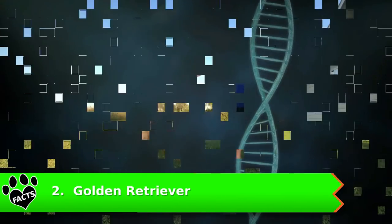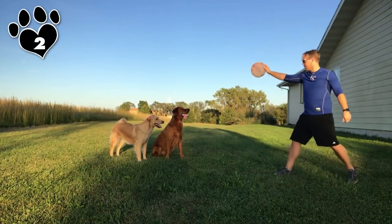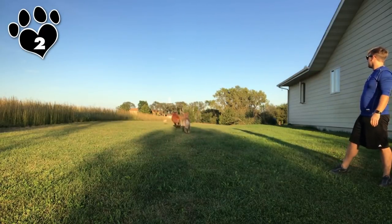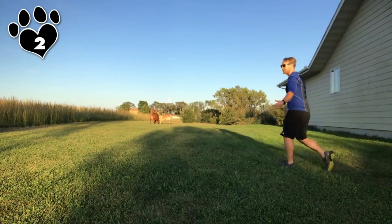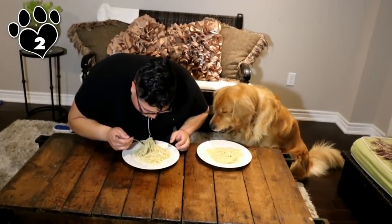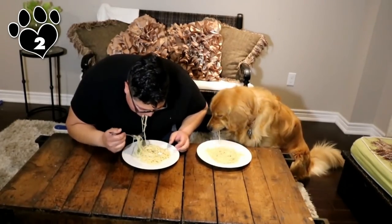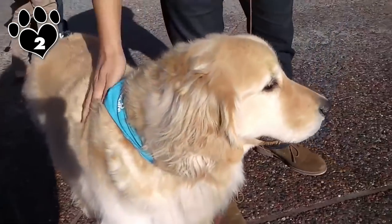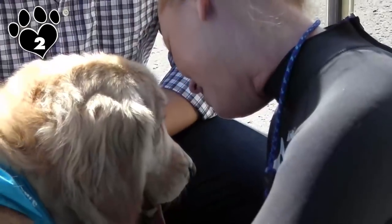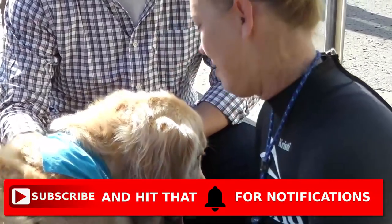Number 2: Golden Retriever. There's not a lot to say about the Golden Retriever that wasn't just said about the Labrador. The Golden Retriever might not be the brightest crayon in the box, but they are among the most easily trained dogs. In fact, in the past few decades, the Golden, along with the Lab, has become the most widely used dog for service dogs. The biggest advantage the Golden has over other dogs on this list is that they are forgiving of their owner's mistakes, making them an awesome choice for novice dog trainers.